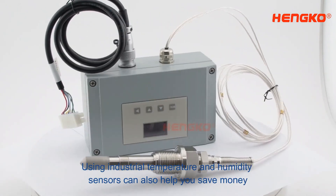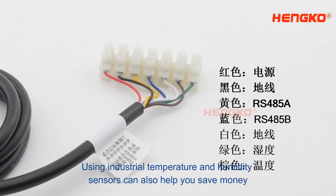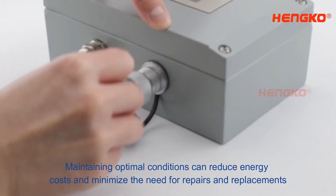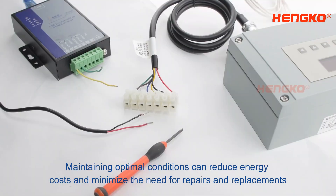Using industrial temperature and humidity sensors can also help you save money. Maintaining optimal conditions can reduce energy costs and minimize the need for repairs and replacements.